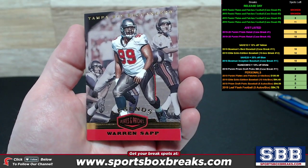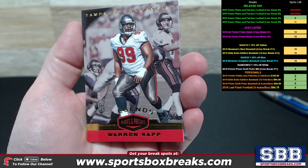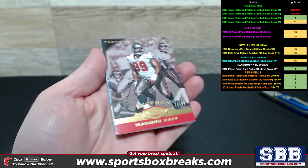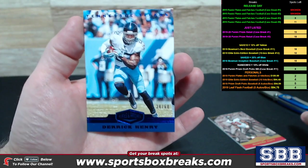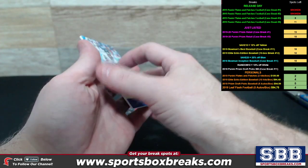First card — we've got a Warren Sapp Legends, 24 out of 99, Tampa Bay Buccaneers. And we've got a Derrick Henry, 39 of 60, as your second numbered card — Tennessee Titans, numbered to 60.